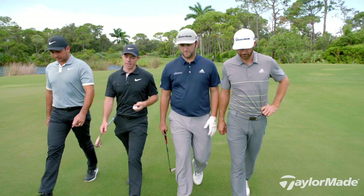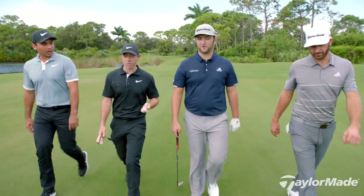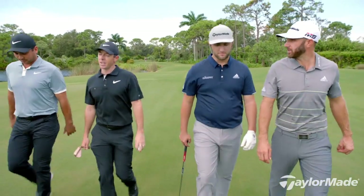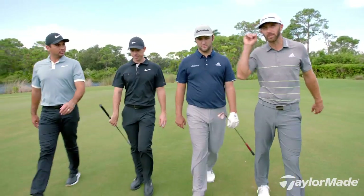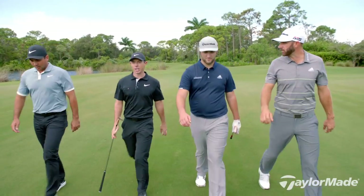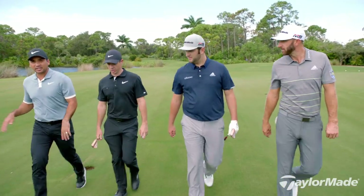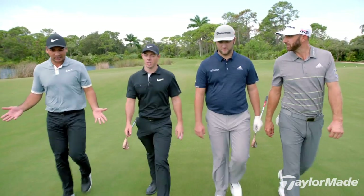One thing that I noticed with the TP5 is how good it is and how stable it is in the wind. I think that extra layer is — that to me is... especially into the wind compared to other guys' balls. Into the wind, our ball never — you never hit one and it's 30 yards short of the green. These other guys have taken two clubs extra and trying to keep it low, where we don't really need to do that.